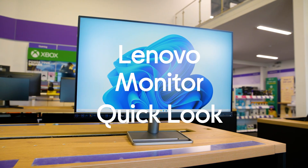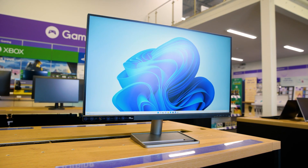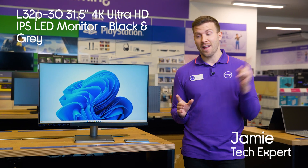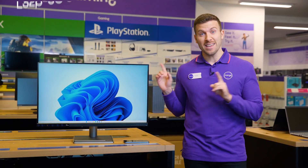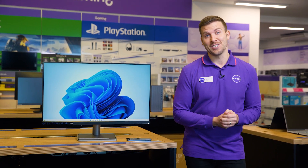This is the Lenovo 31.5-inch 4K Ultra HD IPS LED monitor. Enjoy the absolutely breathtaking detail that comes from this 4K display, with the added bonus of Ultra HD resolution.